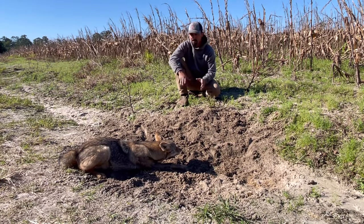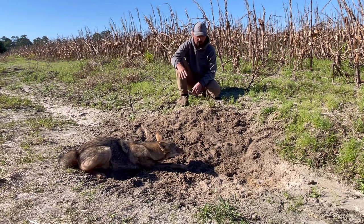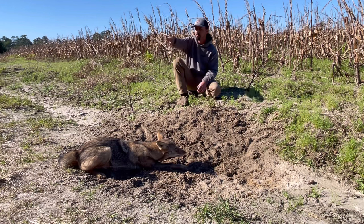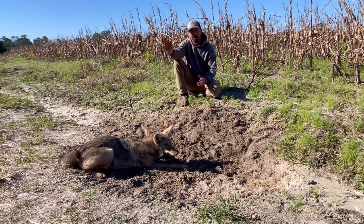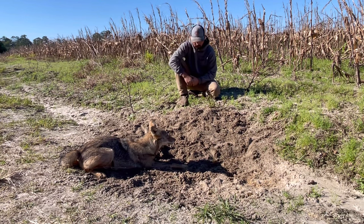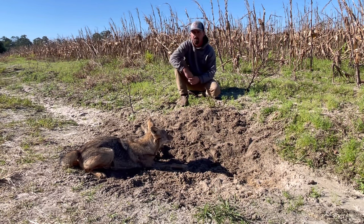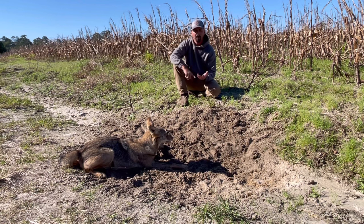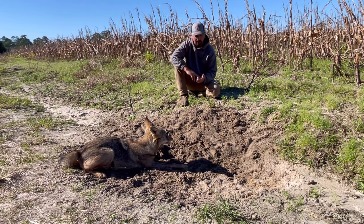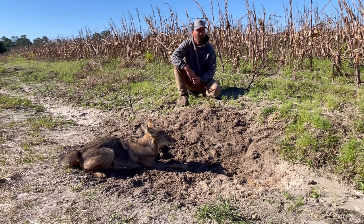Welcome back. Got us a nice coyote here this morning out on the edge of this cornfield. MB450 had a dirt hole set in here. We actually made a double right on the other side of the road — had tracks on that one, just didn't catch. Could have been the same coyote, could have been a different one. On this video, I really just want to focus on kind of lumping everything into one. I've done videos on my trap preferences, bait preferences, locations, things like that. I just want to mash all that into one — give a good coyote trapping 101 here.